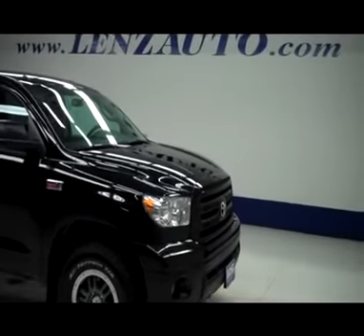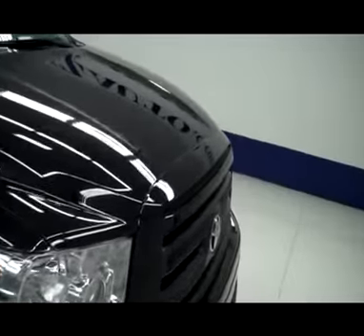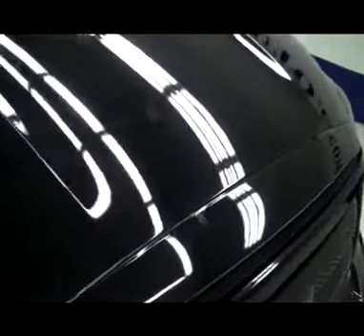This is stock number B4806, a 2011 Toyota Tundra CrewMax SV Rock Warrior, black in color.